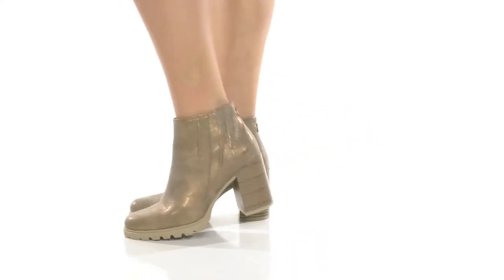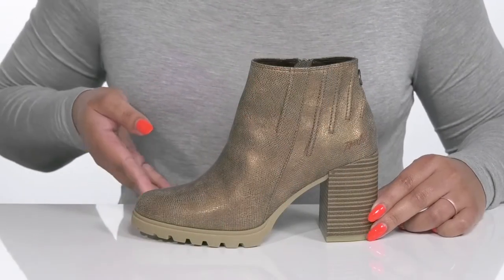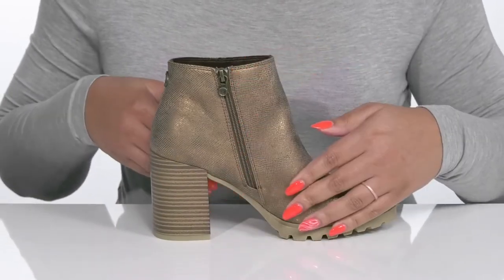Stay cute and chic wearing these boots by Blowfish. They feature a synthetic upper with an almond toe silhouette and a zipper closure on the inside for easy on and off.